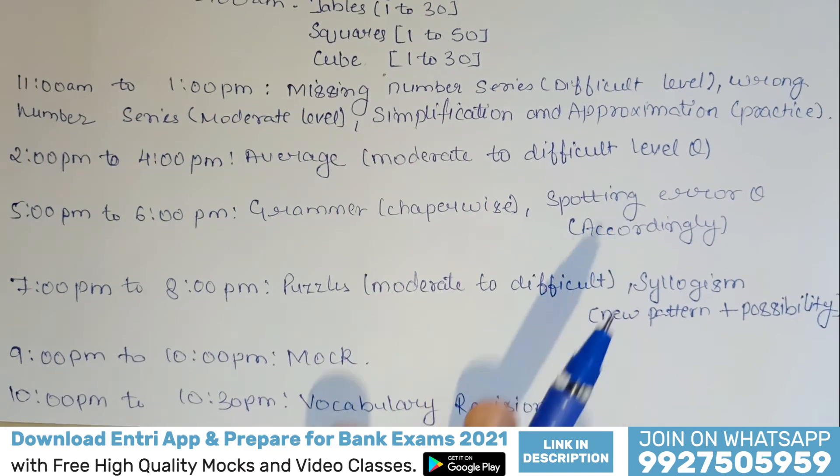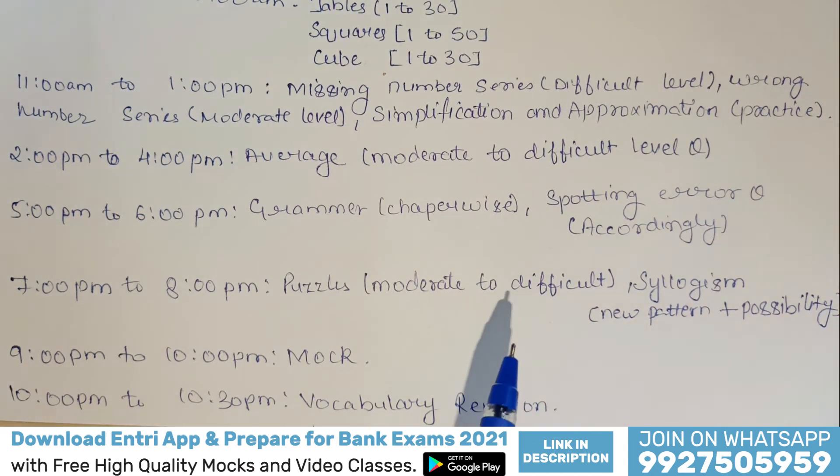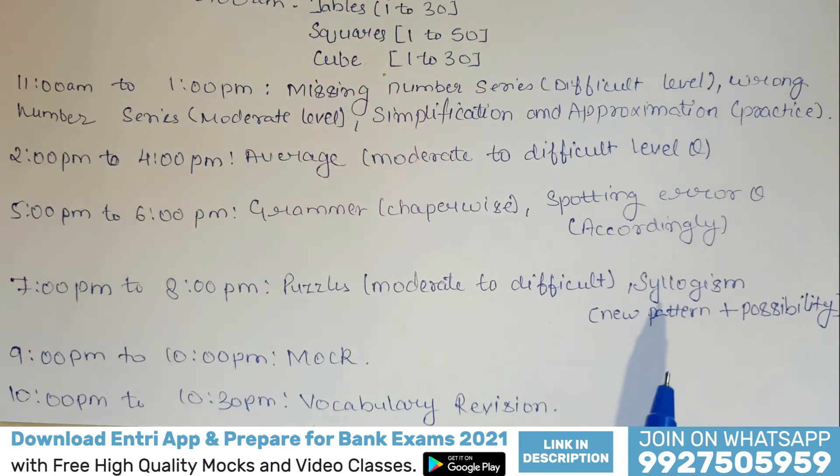From 7 p.m. to 8 p.m., you have to do puzzles — from moderate to difficult ones. For syllogisms, you have to do new pattern plus possibility cases. You have already gotten familiar with the easiest pattern of syllogisms, so now you have to practice new pattern ones and possibility cases, because these are the most confusing ones.